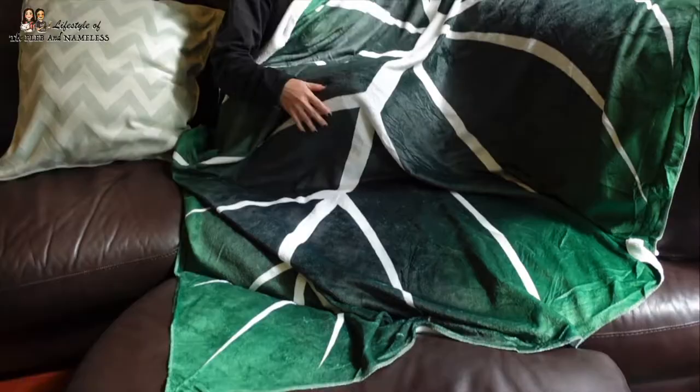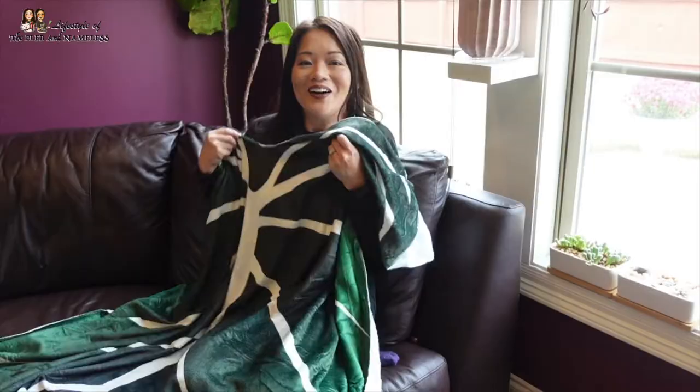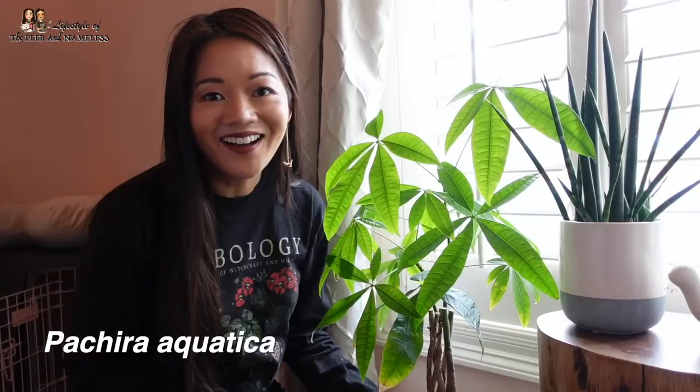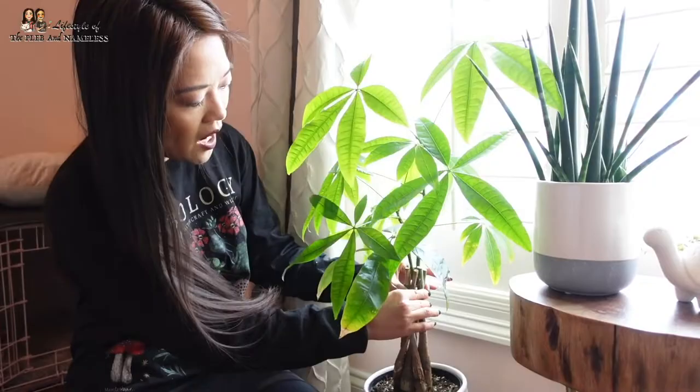Over here I also have a Philodendron Gloriosum throw blanket - because I don't have an actual Philodendron Gloriosum! It's so soft and thin so you don't get too hot with dogs around. Moving over to my bedroom, we have a money tree. I read it's best for feng shui to have this plant in the most southeast corner of the house, so that's where it is. At first it was struggling with browning leaves, but I noticed there was a tie on it - I cut it loose and it's done much better since. If your money tree is giving you problems, try that.